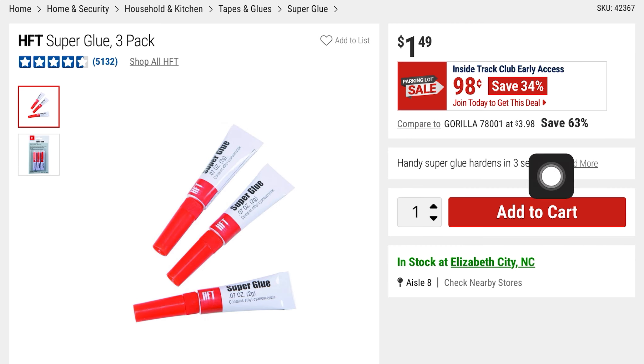They've got some superglue — 34% off at $0.98, it was $1.49. You get a three-pack of superglue.